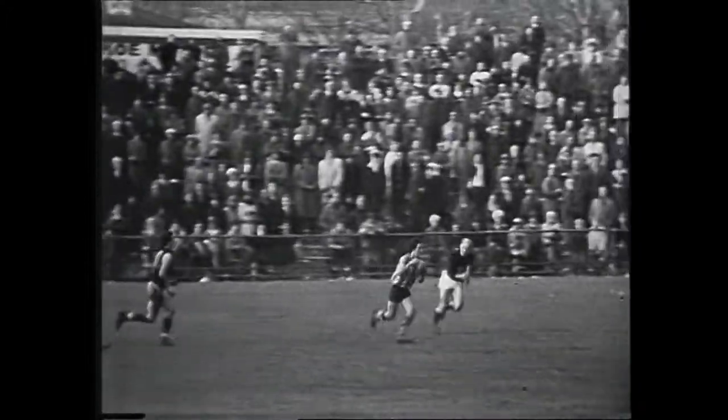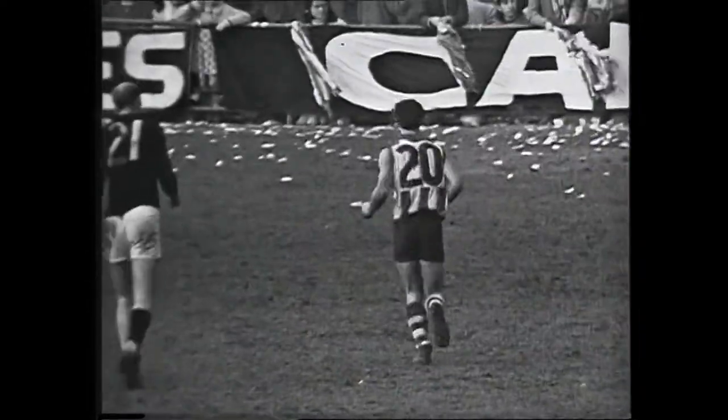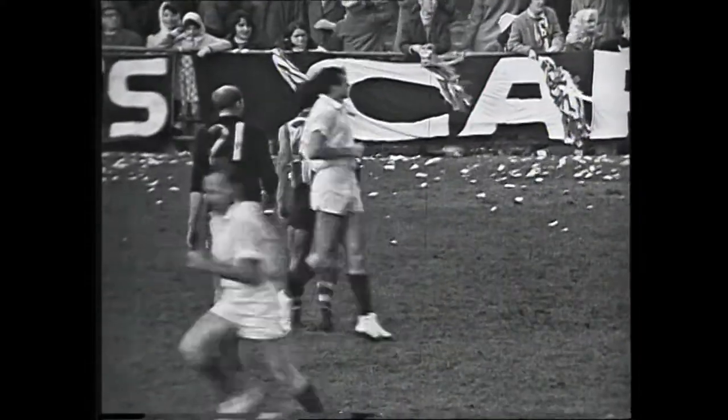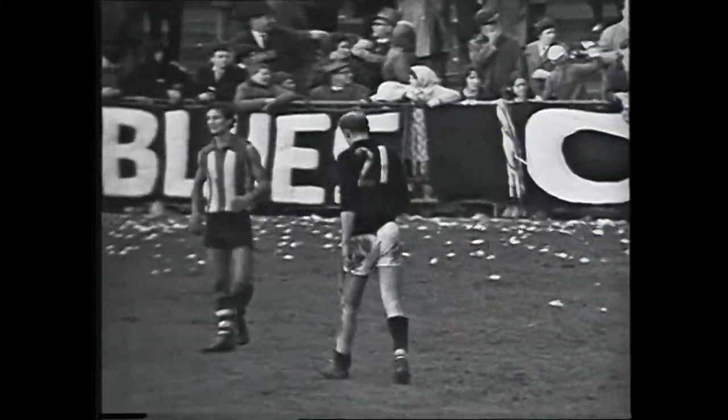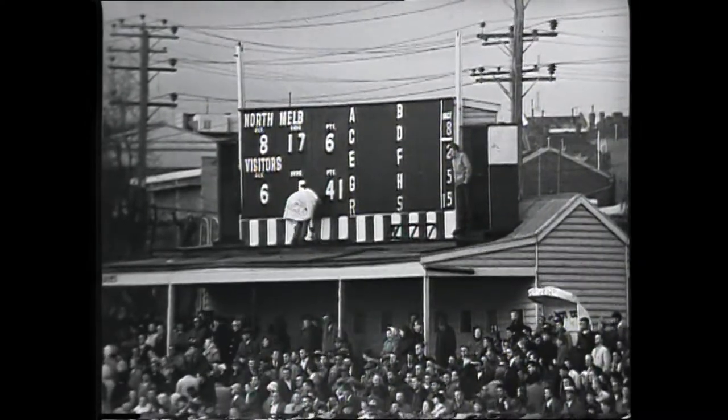McCarthy punches North Melbourne forward. In comes Cara Nicholas — he's a long way from goal but he's had a running shot. It'll bounce through — it does. It's Cara Nicholas' goal. It's North Melbourne's eighth, they go to 65. There's no doubt now they're going to win it. We're 43 and a half minutes into the last quarter, and the crowd has decided the fate of the game is over as they start to leave.